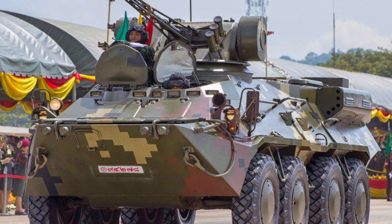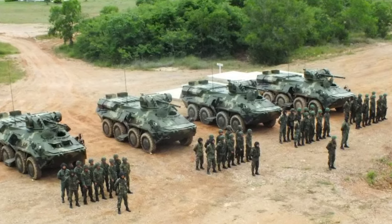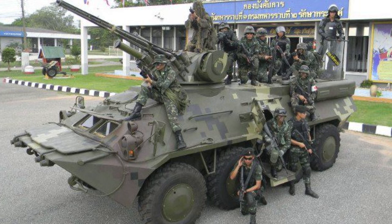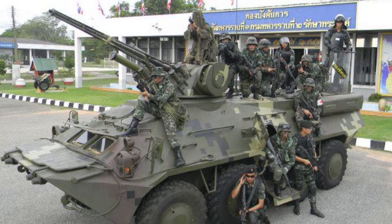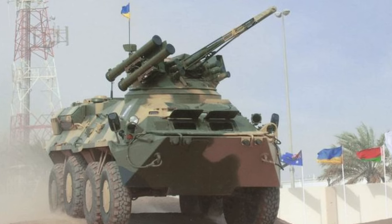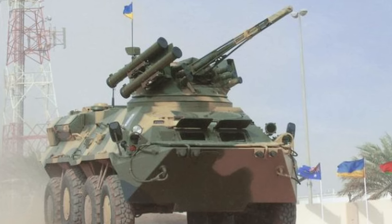The APC is designed to operate in almost all terrains and provide better ride and safety to the troops. The vehicle is fitted with a central tire inflation system for better mobility on different terrains. The vehicle can cruise at a maximum speed of 85 km/h and travel a maximum distance of 600 km without refueling. It can be operated in diverse weather conditions during day and night, and can negotiate a gradient of 30 degrees and side slopes of 25 degrees.